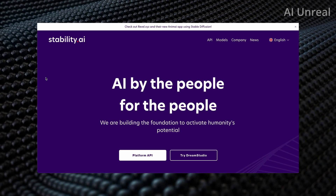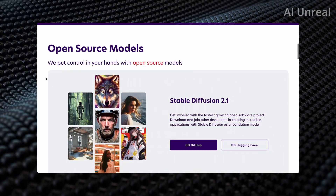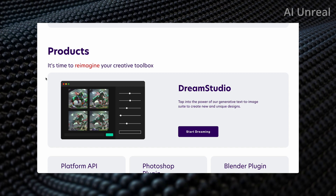The other company is Stability AI. If you've followed the AI space, you've probably heard of companies such as Stable Diffusion and Dream Studio. This is more focused on image generation.